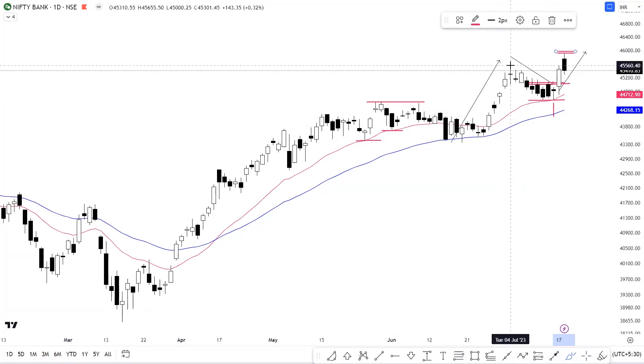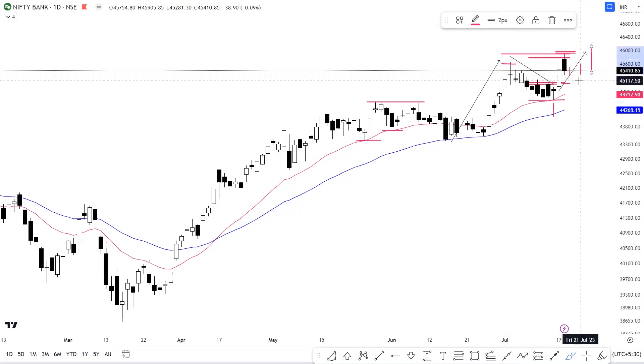Our previous all-time high level was 45,655, and today's all-time high level is 45,905. We can consider this level as a very strong resistance in upcoming trading sessions. Since we got a bearish candlestick, it is possible that we see a minor dip first, followed by consolidation or a continuation move. On the downside, we can consider 45,220 as strong support for Bank Nifty, followed by the 45,000 level, which was our breakout level.